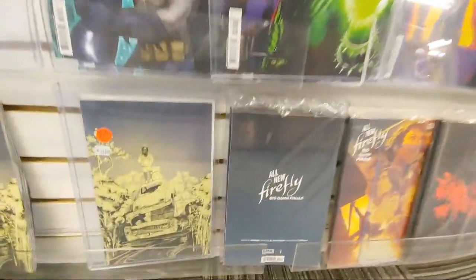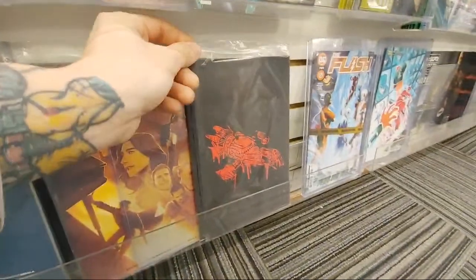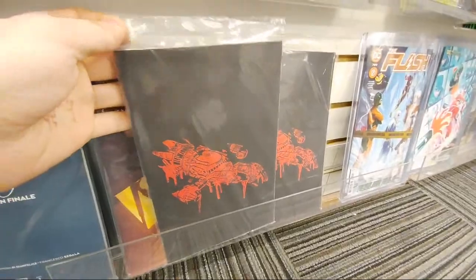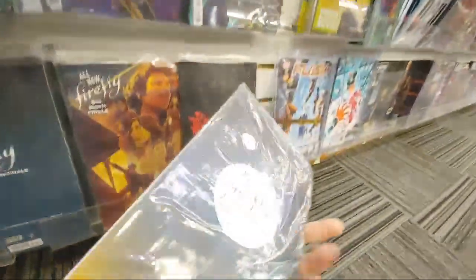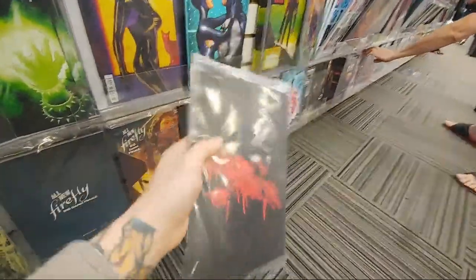Sarah's going to get mad at me probably, but it's Christmas — you can't get too mad, right? You got Eve, issue three. And someone was saying this is the final issue of Firefly. I wonder what's in here; it almost makes you want to buy it sometimes just to find out. And the polybag.